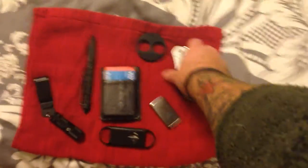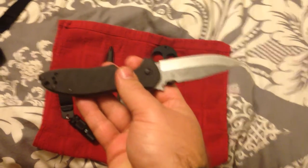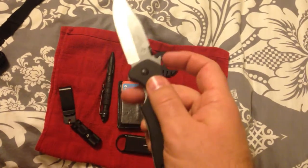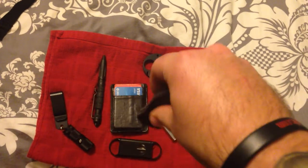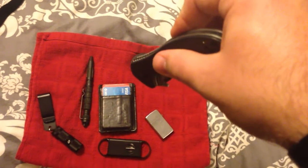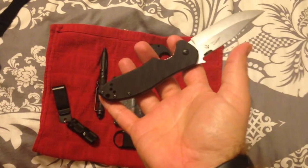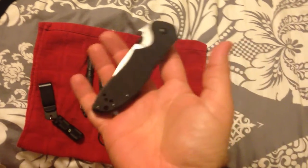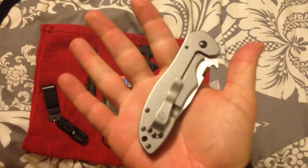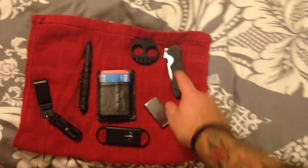First things first — pocket knife. This is a Kershaw Emerson wave pocket knife. If you don't know what an Emerson wave knife is, this little hook right here catches your pocket as you draw it out. You can see that hook in action — if you pull the knife up, it hooks your pocket and deploys the blade. It's a nice tactical aspect of this knife that I enjoy, and hopefully will never have to use for that function, but it's also just cool to show people.